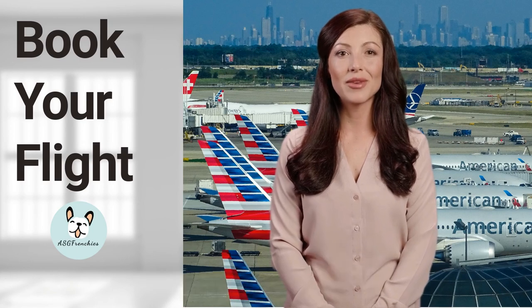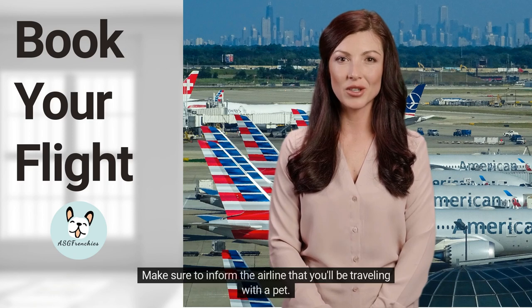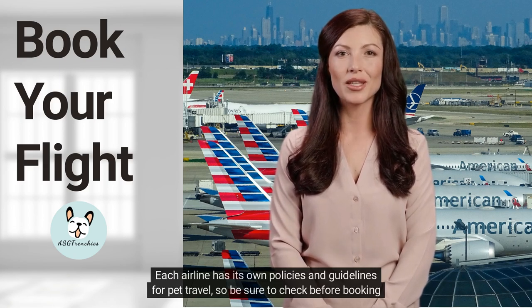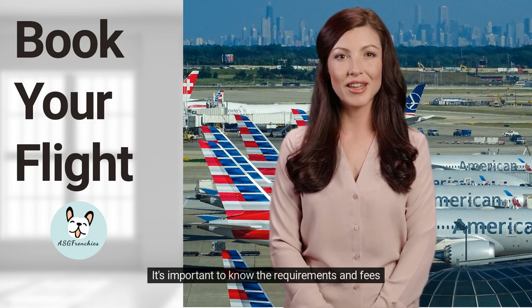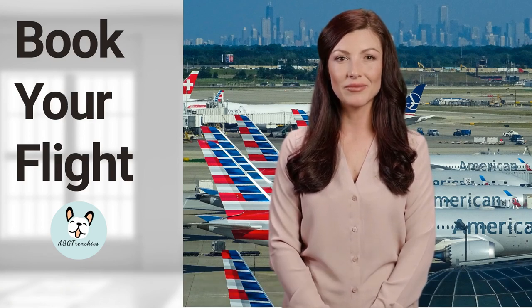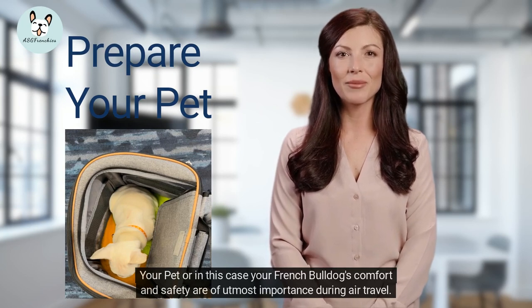Now that you've got the perfect carrier for your furry friend, it's time to book your flight. But first, make sure to inform the airline that you'll be traveling with a pet. Each airline has its own policies and guidelines for pet travel, so be sure to check before booking your flight. It's important to know the requirements and fees for traveling with a pet so that you can avoid any last-minute surprises.